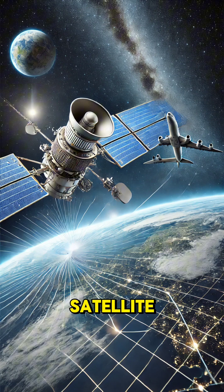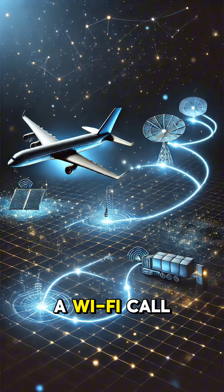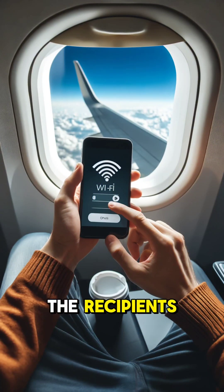Airplanes use specialized satellite systems to provide Wi-Fi in the sky. First, the airplane connects to satellites orbiting the Earth. These satellites act like middlemen, linking the plane to ground-based Internet stations. When you make a Wi-Fi call, your voice data is sent as small packets over the plane's Wi-Fi network. From there, these packets travel to the satellite, then to the ground station, and finally to the recipient's phone.